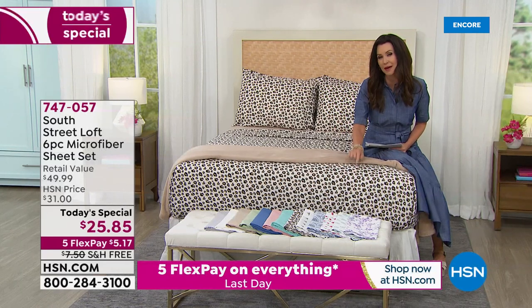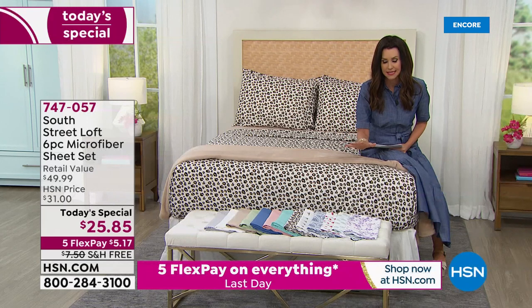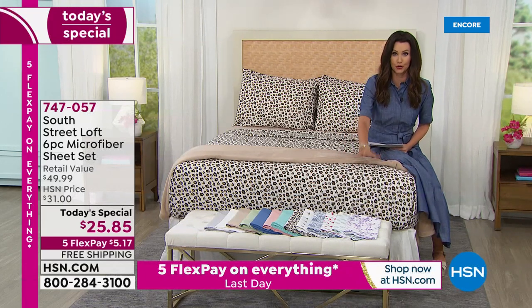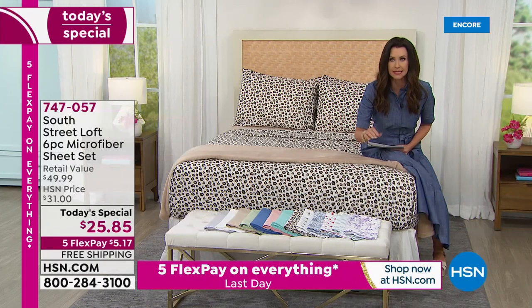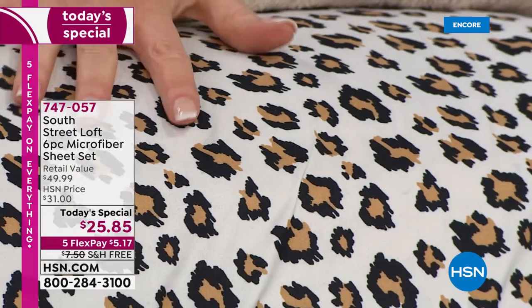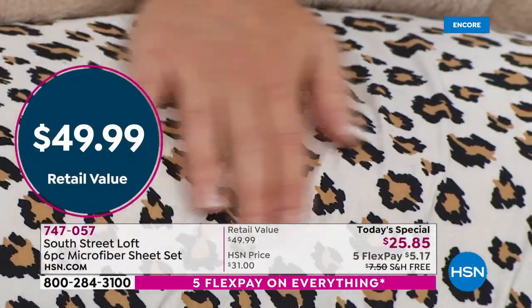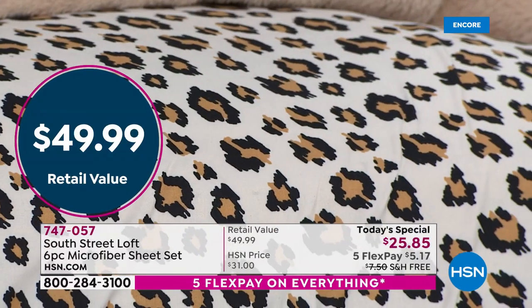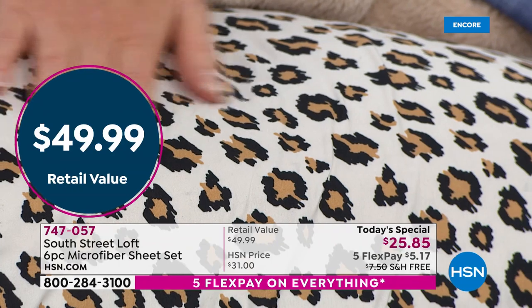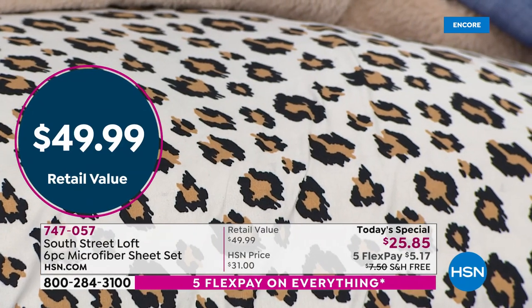Six pieces — you're getting the top sheet and the fitted sheet. When I say fitted, it is truly fitted — it doesn't budge. You're getting two sets of pillowcases because you've probably got four pillows on your bed, so why not get four pillowcases? It's a $49.99 value for $25.85, just today for our very special one-day-only price.